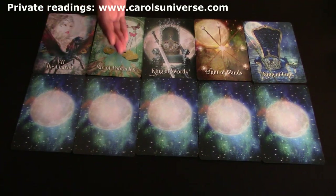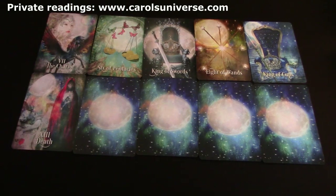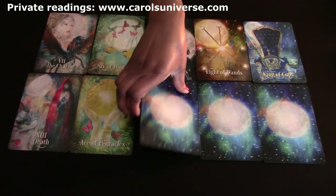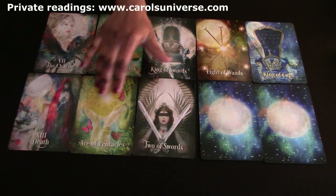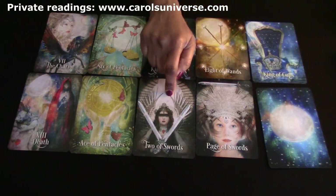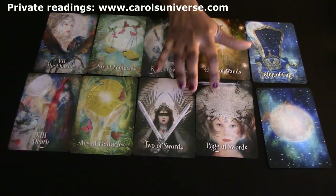We've got Death, so there are some big changes coming this week. The Ace of Coins represents receiving money - I'm seeing a change happening and receiving of money with the Ace of Coins. But the Two of Swords suggests you may not be seeing this clearly. The Page of Swords is like an email - check your emails because some of you may miss some very important communication.